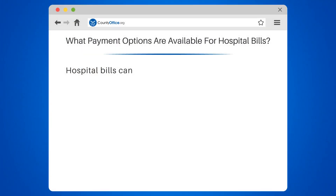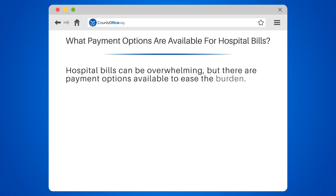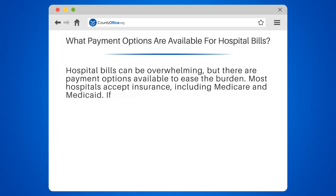What payment options are available for hospital bills? Hospital bills can be overwhelming, but there are payment options available to ease the burden. Most hospitals accept insurance, including Medicare and Medicaid.